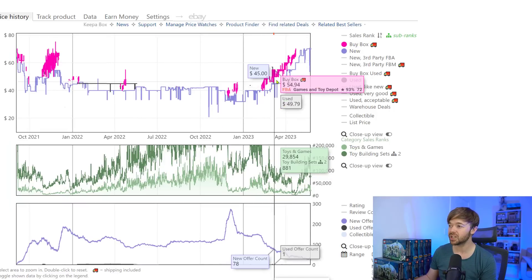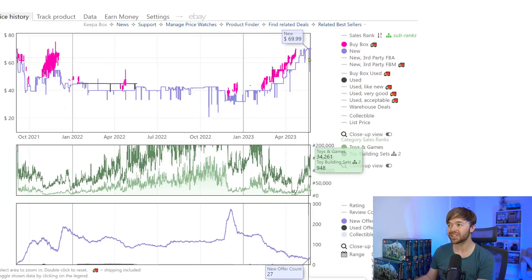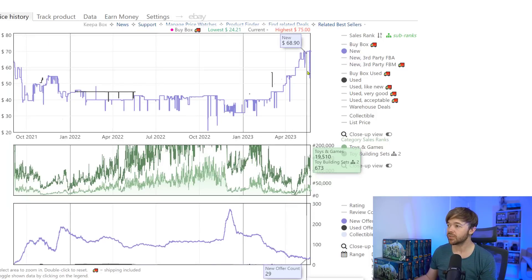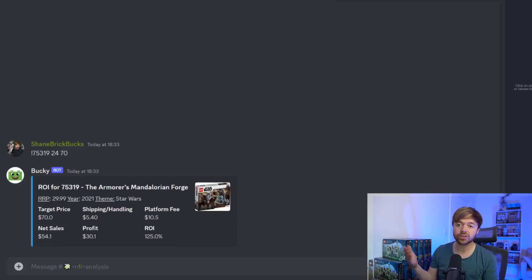Looking at the buy box, we do see an inflated buy box price for a while. Right now it's selling for around $70. So if we got the set for 20% off — paying $24 — and sold it today at $70, our profit per unit would be $30.10. That is a return on investment of 125% in just six months of hold time. Incredible investments in just a few months of retirement.